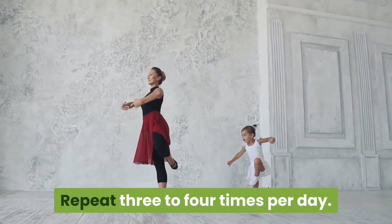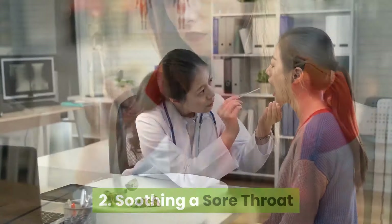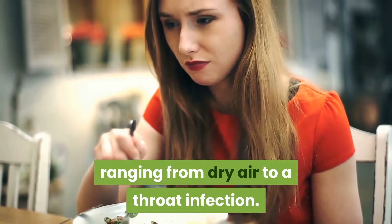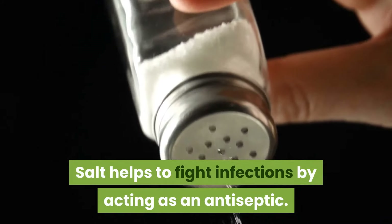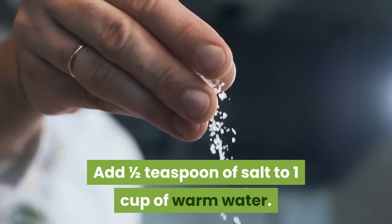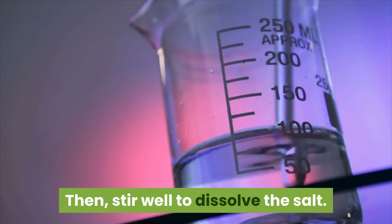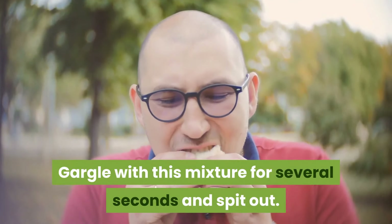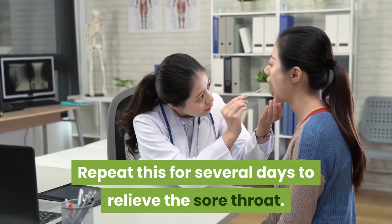2. Soothing a sore throat. Sore throats can happen for many reasons, ranging from dry air to a throat infection. Salt helps to fight infections by acting as an antiseptic. Add one half teaspoon of salt to one cup of warm water, then stir well to dissolve the salt. Gargle with this mixture for several seconds and spit out. Repeat this for several days to relieve the sore throat.